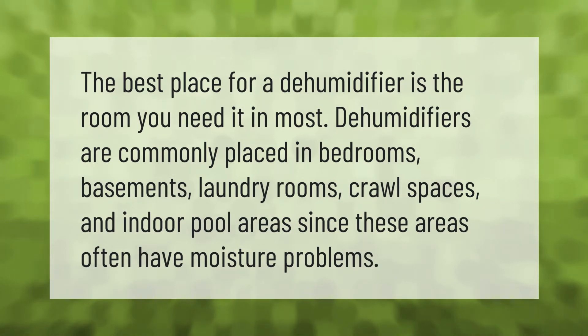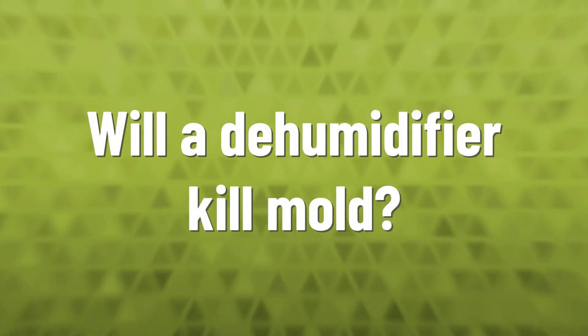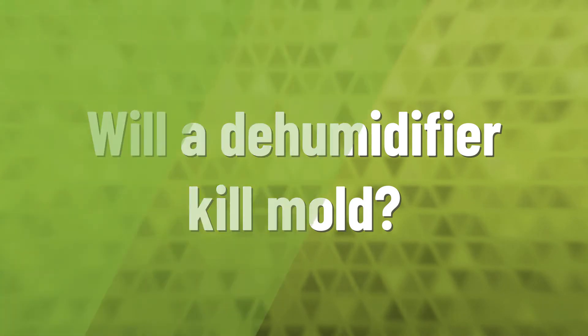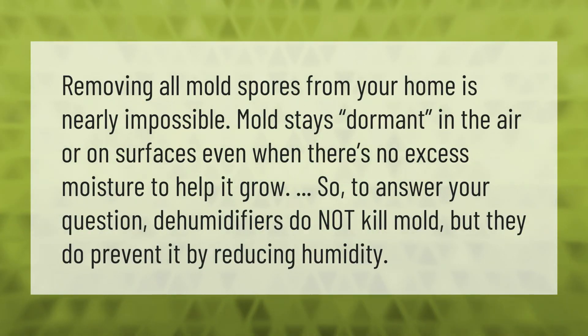Most dehumidifiers are commonly placed in bedrooms, basements, laundry rooms, crawl spaces, and indoor pool areas, since these areas often have moisture problems.